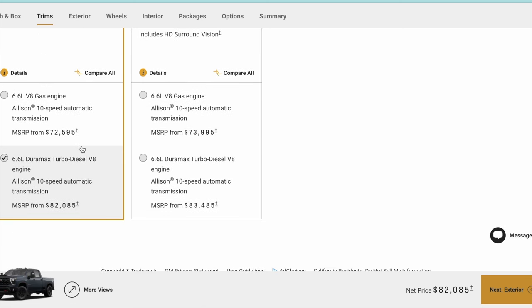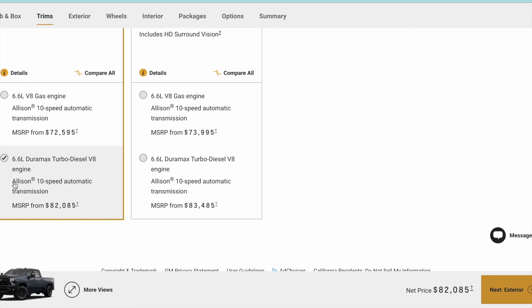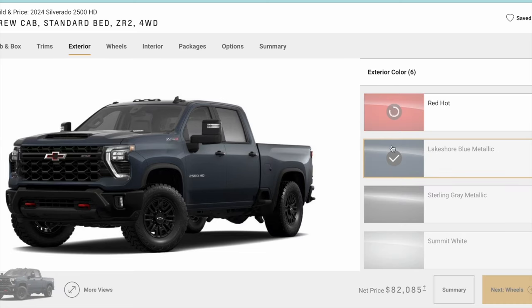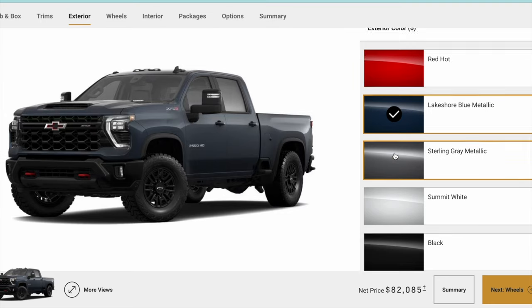Right here you can see you've got two different engine options: the 6.6 gas or the 6.6 Duramax. I'm going to go with the diesel just because I like diesel trucks, and you pay a little bit more, but that's my selection.